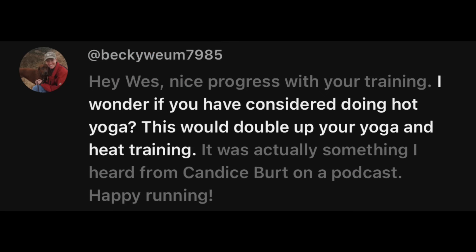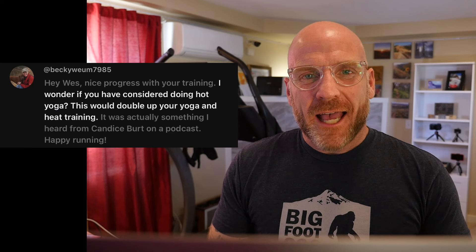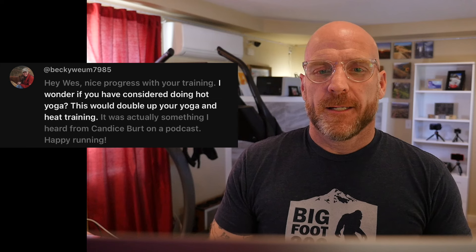Becky asks about hot yoga. I did do hot yoga last year in my run-up towards Cocodona and had completely forgotten about it — so thank you for the reminder. I think I might look at my schedule to see if I can figure out how to get in hot yoga once a week in addition to the yoga I'm already doing. That's a great way to get some heat adaptation as well as the stretching. Thanks for the suggestion — I'm going to try to get that into the schedule.